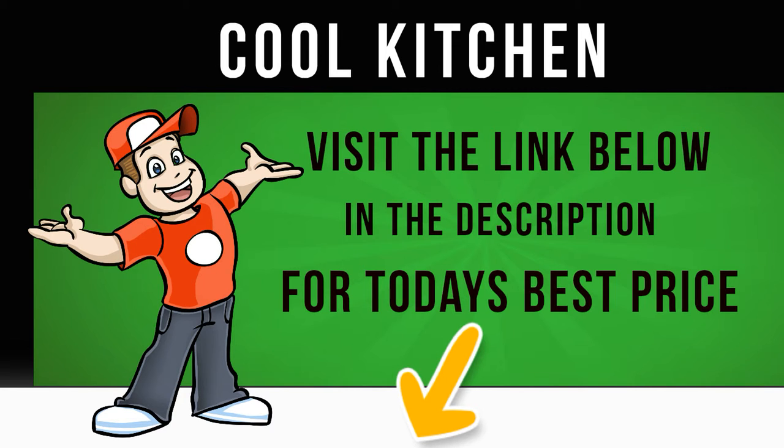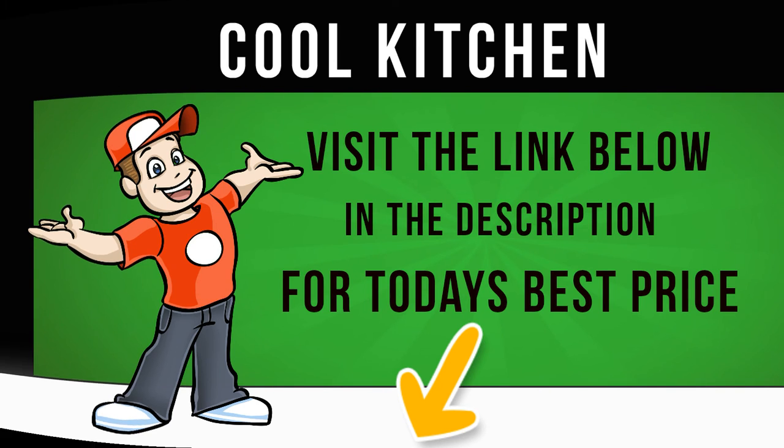To take advantage of lower night time energy rates or to wash at a time that suits you, the time delay function lets you delay the wash by up to 19 hours. Take care of the laundry pile with the AAA energy rated Beko WX943-440W Washing Machine.